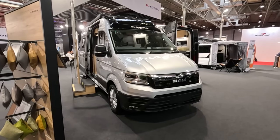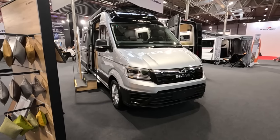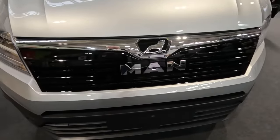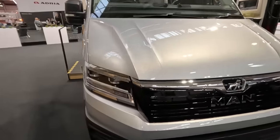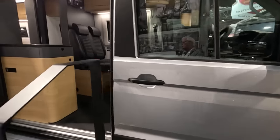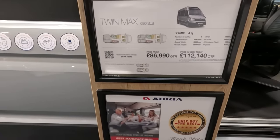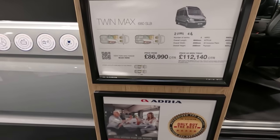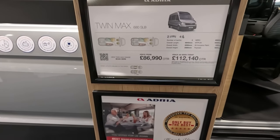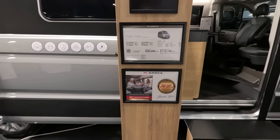On the Adria stand, this is an Adria Twinmax SLB, and it's on a MAN — which is the same family as the Crafter. This is the 680 SLB and it's 112,140. It's 6.8 metres long, so it's quite long. The MTPLM is 4,000 kilograms, so you will need a C1 licence for this. But the payload is a massive 720.